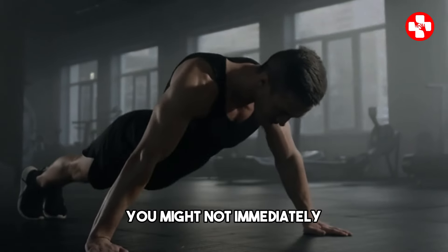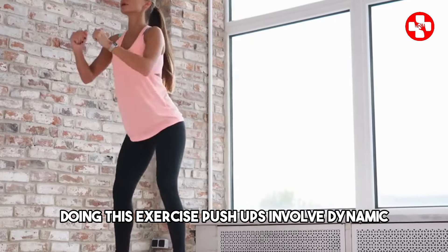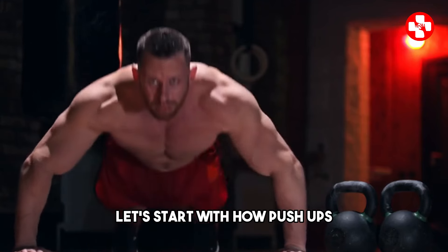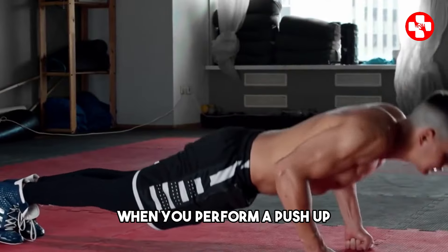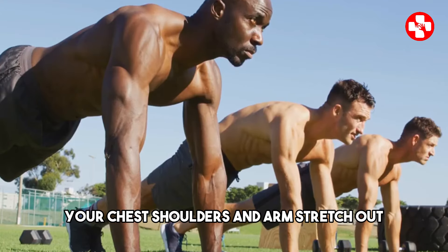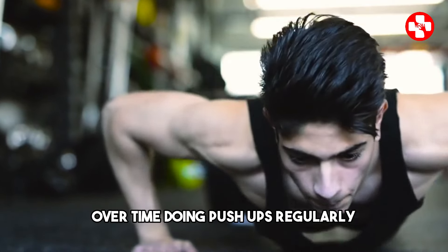Flexibility and joint health. When you think of push-ups, you might not immediately associate them with flexibility and joint health, but these are two important benefits that come with regularly doing this exercise. Push-ups involve dynamic movements that can enhance your range of motion and strengthen your joints, contributing to better overall flexibility and long-term joint health. When you perform a push-up, your body moves through a wide range of motion — as you lower your body towards the ground, your chest, shoulders, and arms stretch out, and as you push back up, these muscles contract. This repetitive stretching and contracting during push-ups helps to increase your muscle flexibility over time.